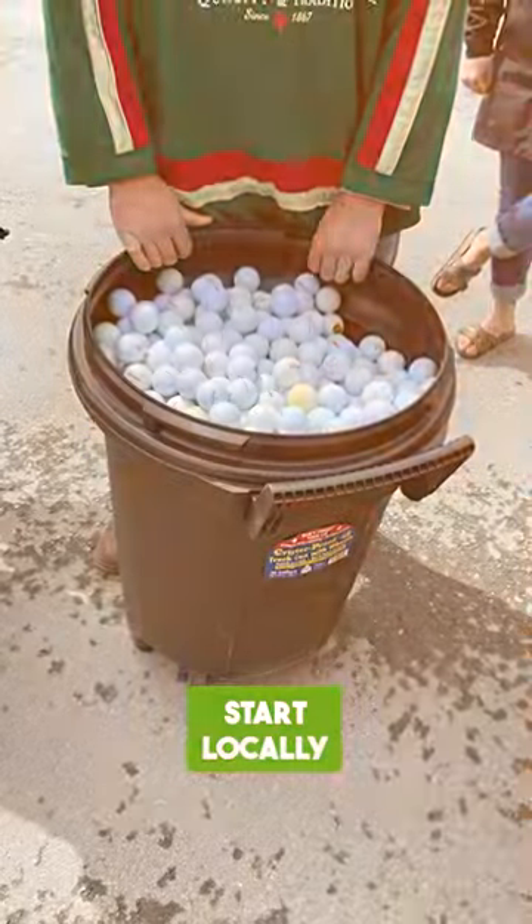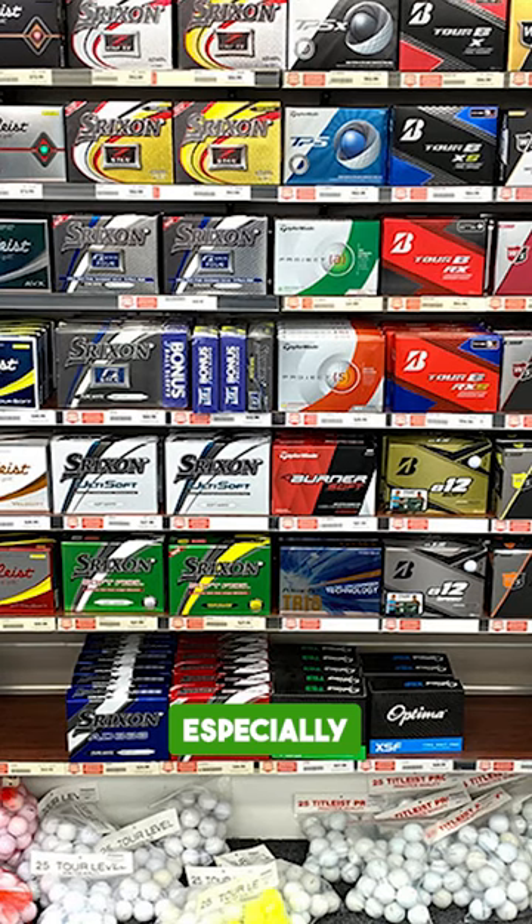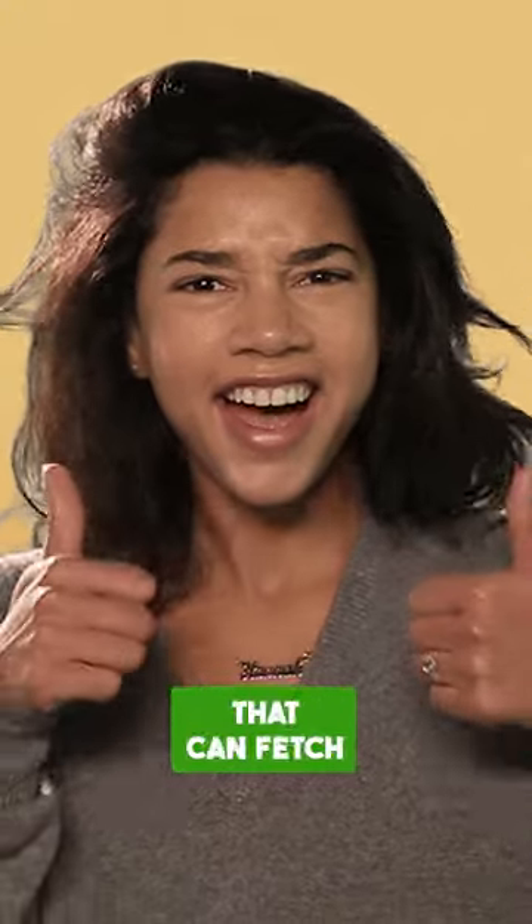Looking to turn those stray golf balls into cash? Here's how to sell used golf balls effectively. Start locally — your nearby golf course or driving range might need to restock and could offer you between 5 to 15 cents per ball. Pro shops are also potential buyers, especially for high-quality balls that can fetch a higher price.